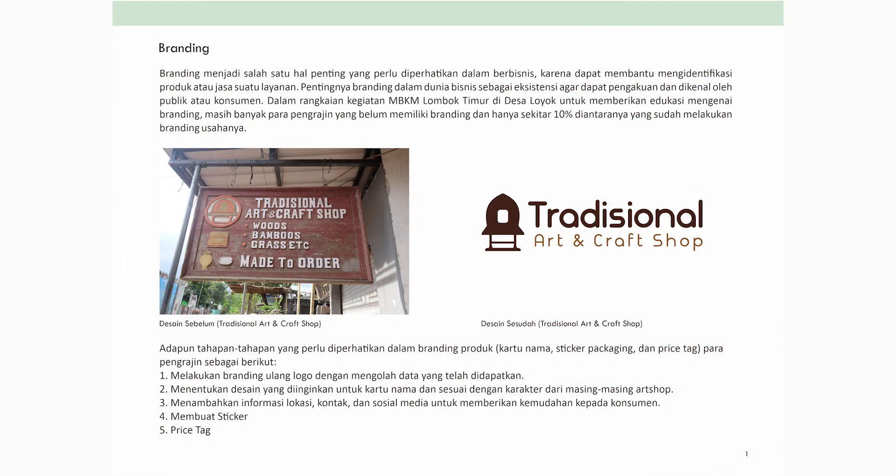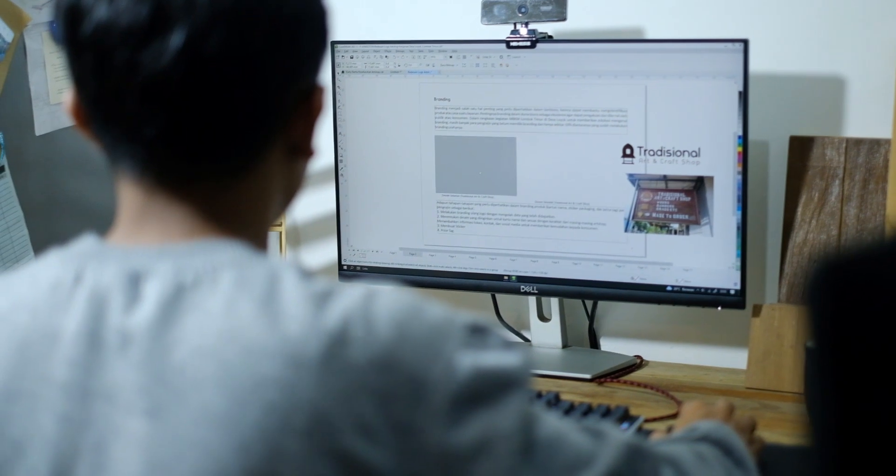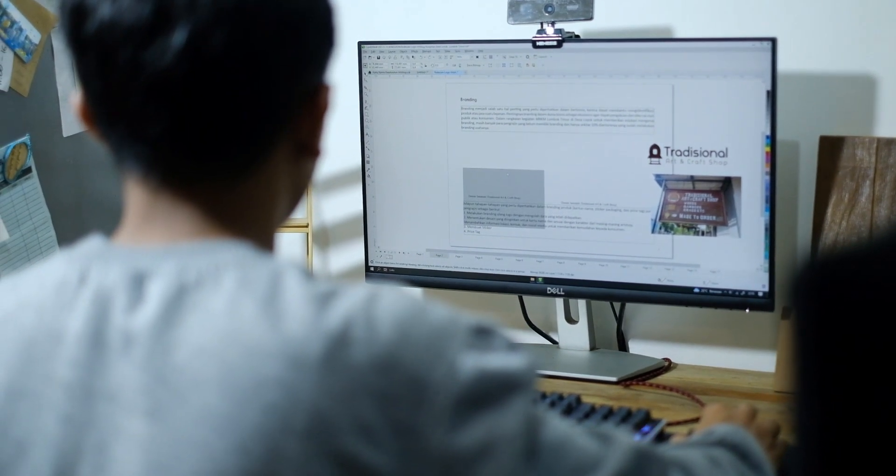Program ini dijadikan jembatan untuk menuju hal yang lebih baik. Setelah branding ulang logo, kita menentukan desain kartu nama sesuai karakter art shop masing-masing, hasil diskusi dengan pemilik. Kartu nama memuat informasi lokasi, kontak person, sosial media, email, dan lain sebagainya. Semua tahapan dimulai dengan diskusi.